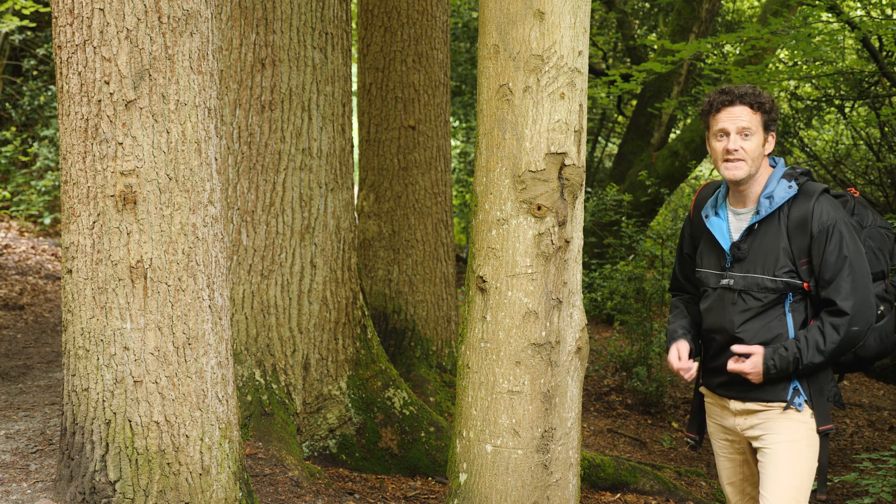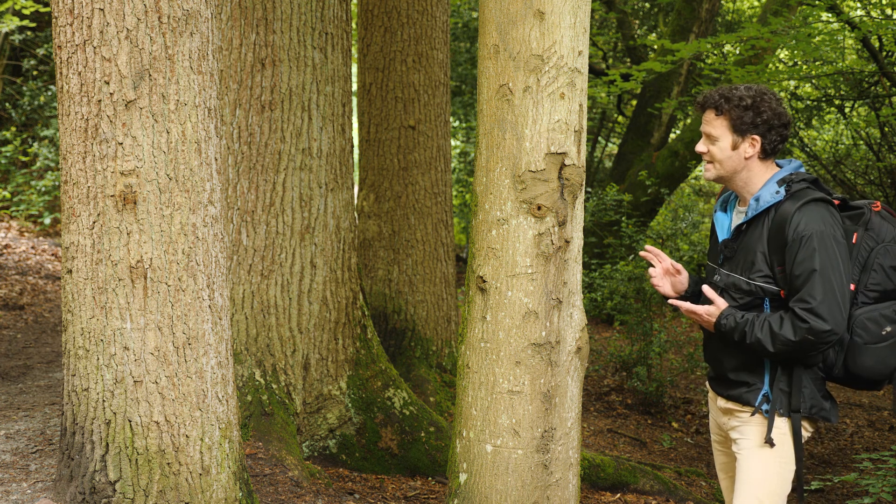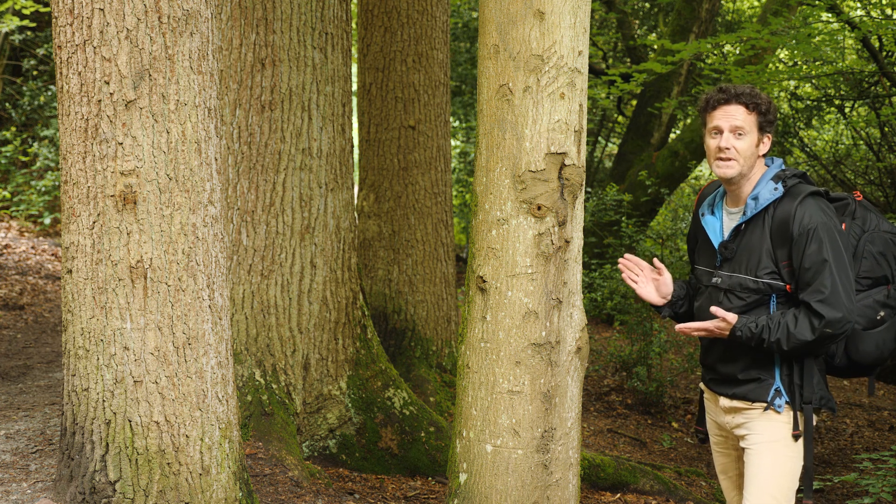Hi everyone, this week I'm doing faces in trees. You can see it, can't you? Tell me you can see it.